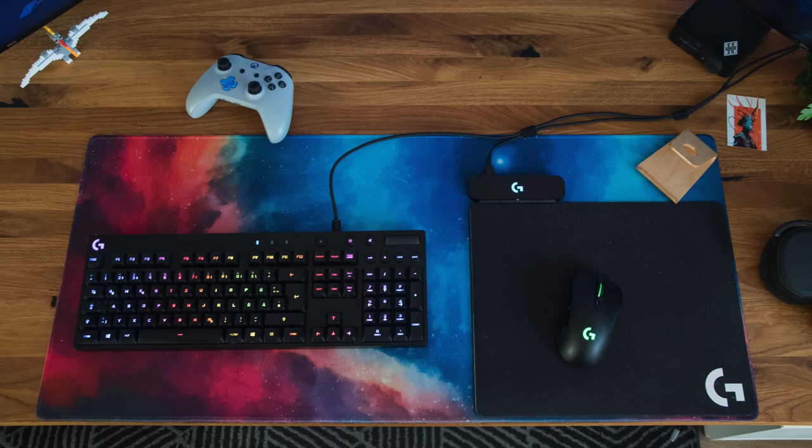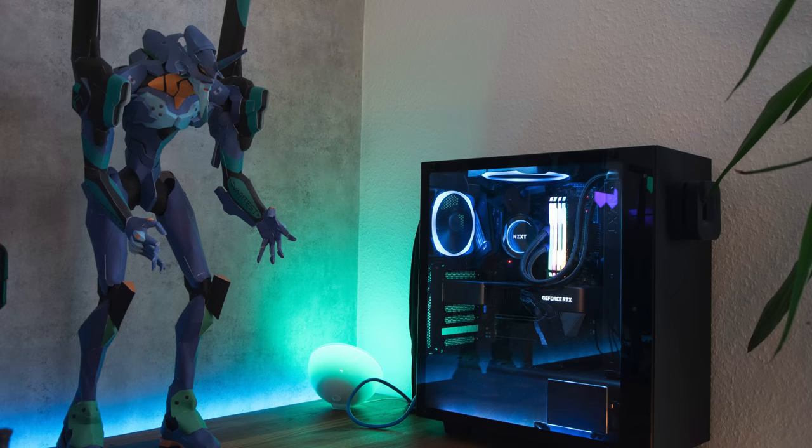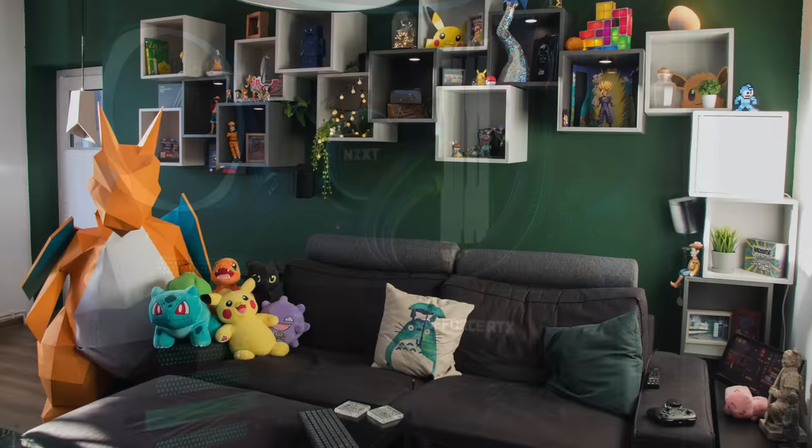With the SteelSeries Arctis Pro headset for audio — you can see it peeking off the right side of the frame — and right next to a really cool looking Evangelion figure from Papercraft Models, we have the PC. This is the NZXT S340 Elite case in black and blue. Inside is an AMD Ryzen 5 5600X CPU with an NZXT Kraken X62 AIO, 32 gigs of Corsair Vengeance RGB Pro RAM on a Gigabyte X570 Aorus Master motherboard, and an NVIDIA RTX 3080 Founders Edition GPU — he wrote RTX 3800 but I know what he meant.